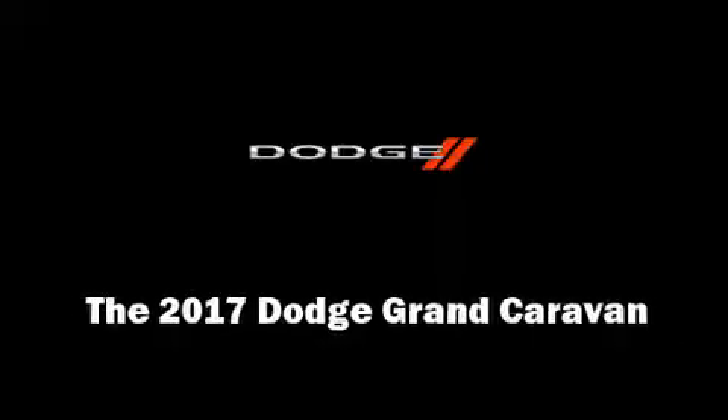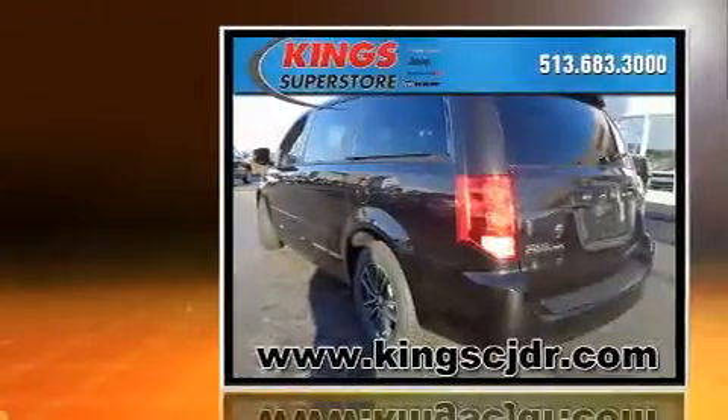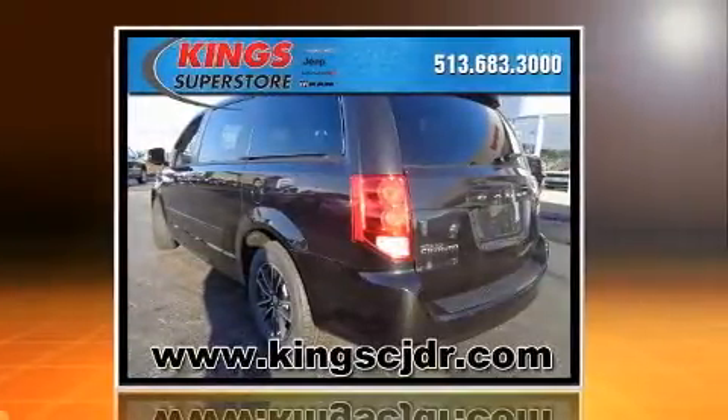Outstanding design defines the 2017 Dodge Grand Caravan. It features a front-wheel drive platform, an automatic transmission, and a refined six-cylinder engine.